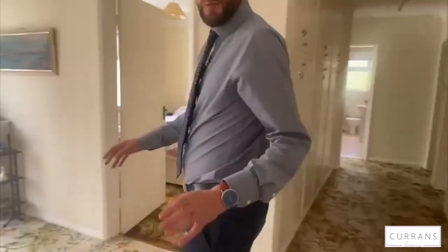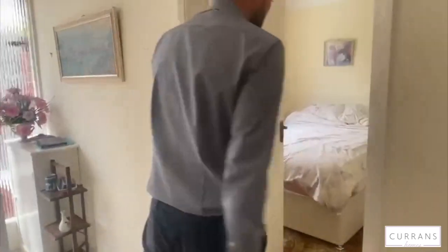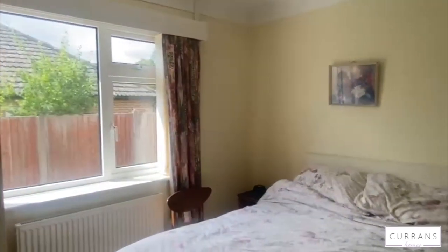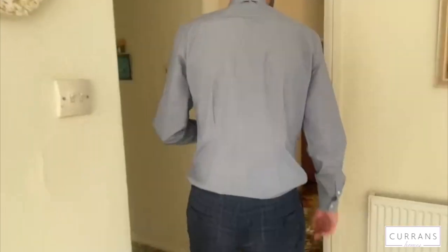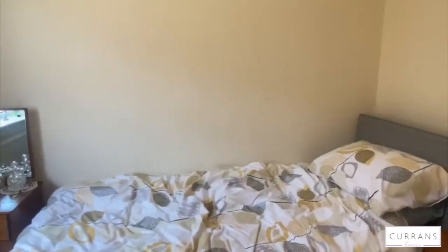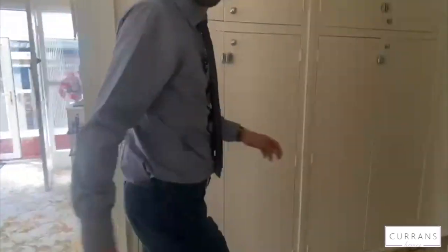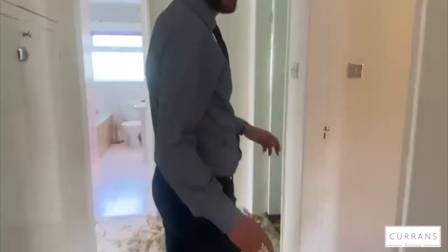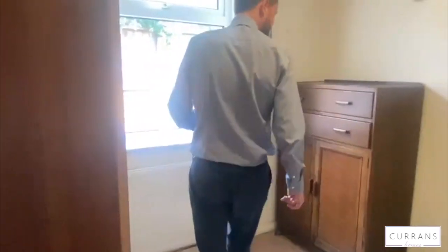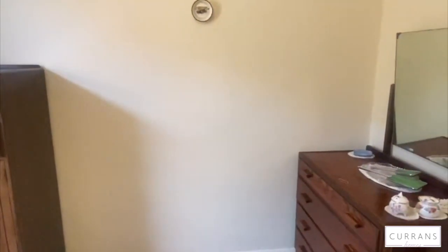Unusually for a bungalow, the property has four bedrooms — two doubles and two singles. Bedrooms three and four are good-sized single rooms situated at the side of the house. When the parents had the property designed, they had two children and didn't want to favour one over the other, so they gave them exactly the same size bedrooms.